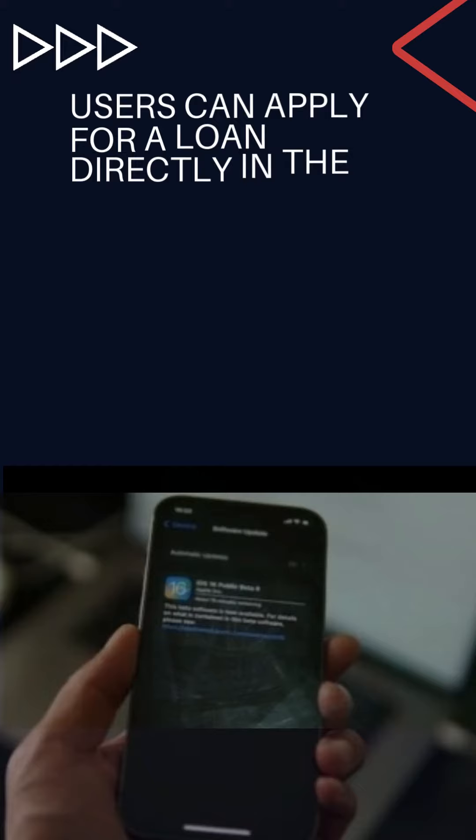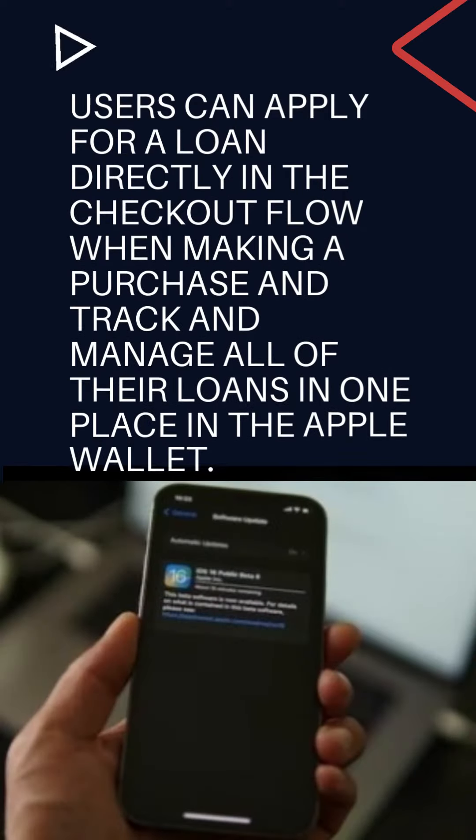Users can apply for a loan directly in the checkout flow when making a purchase, and track and manage all of their loans in one place in the Apple Wallet.